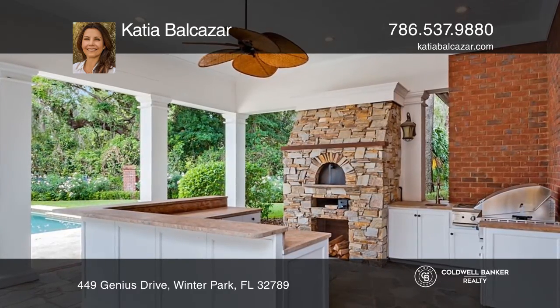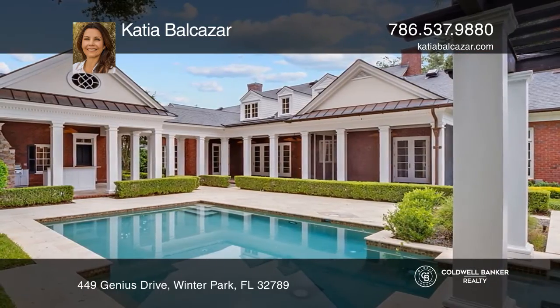The summer kitchen, heated pool, pizza oven, grill, and outdoor bar awaits.